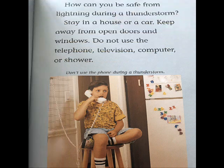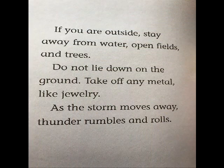How can you be safe from lightning during a thunderstorm? Stay in a house or a car. Keep away from open doors and windows. Do not use the telephone, television, computer, or shower. If you are outside, stay away from water, open fields, and trees. Do not lie down on the ground. Take off any metal, like jewelry.